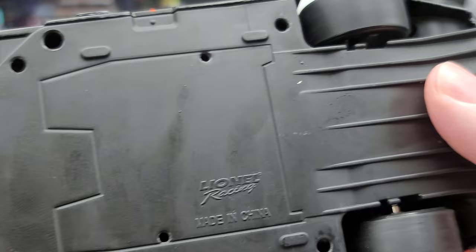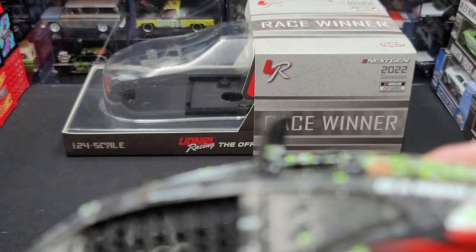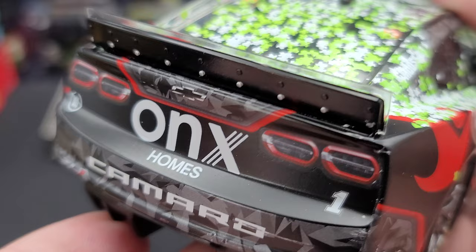Bottom of the car — just your normal underwing with diffuser rakes and all that stuff. This is the ARC, so you got working steering, as you can see there. Opening hood, which we will get to, and functioning roof flaps. The deck lid does not open on the ARCs, just on your elite, so you don't have any hinges sticking out the deck lid area right there.